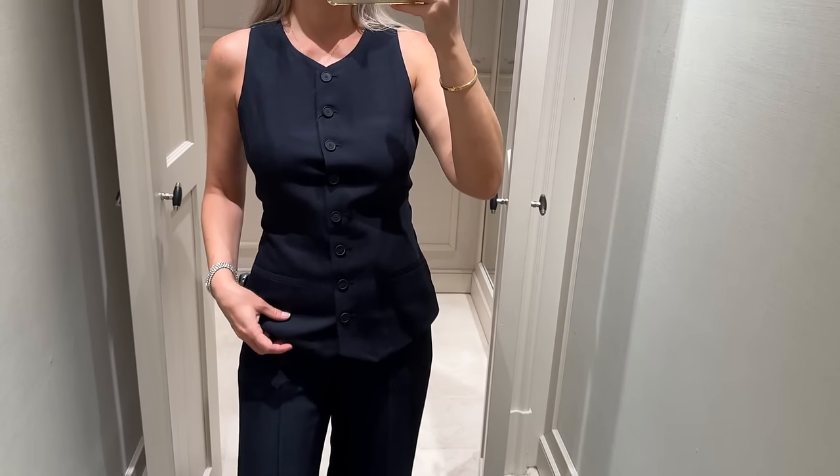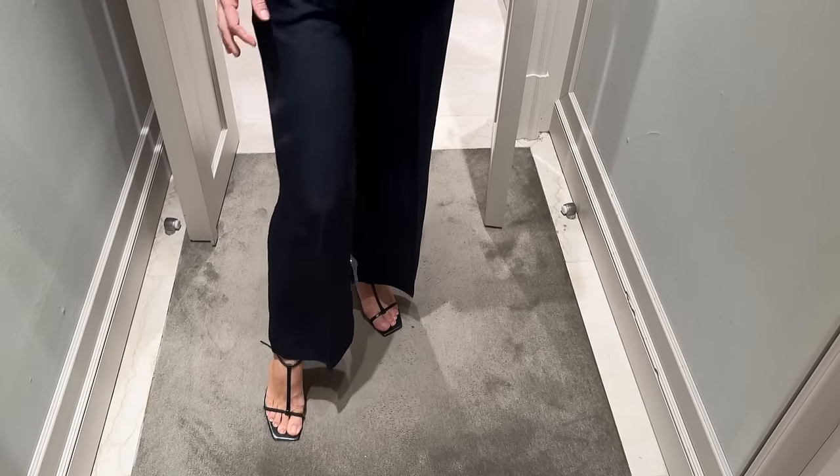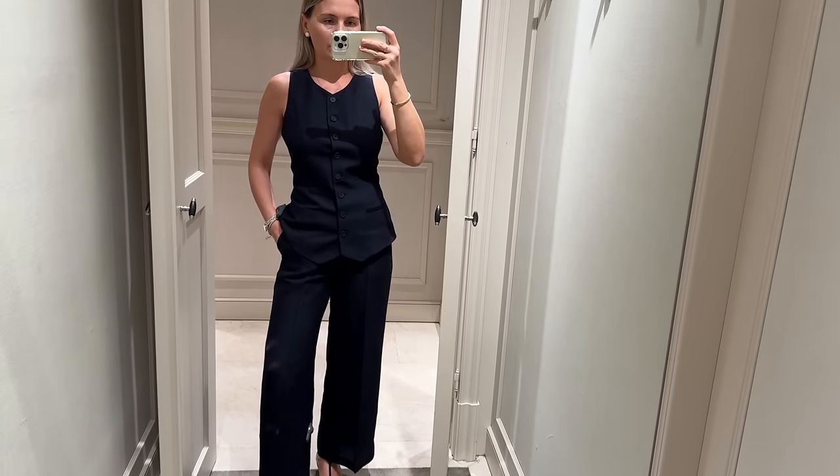Two pieces with a coat and cropped loose trousers in navy blue.